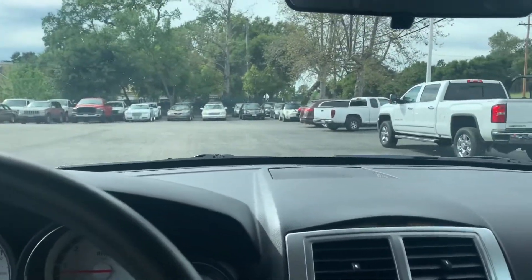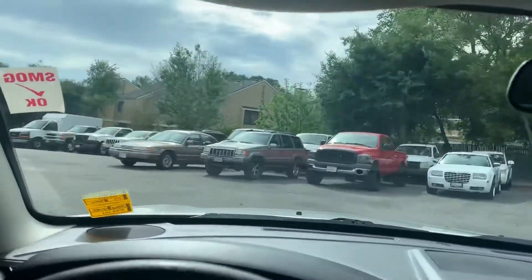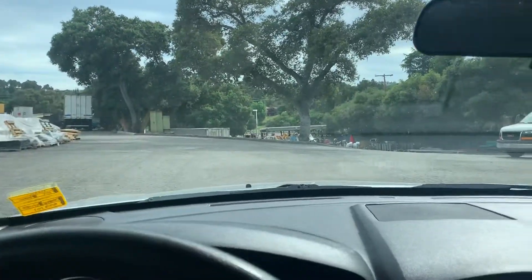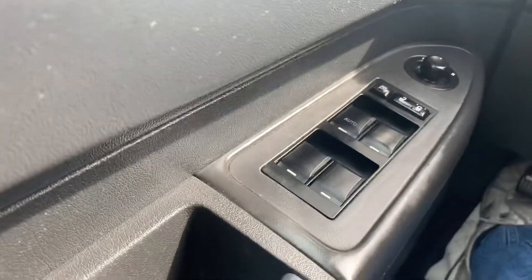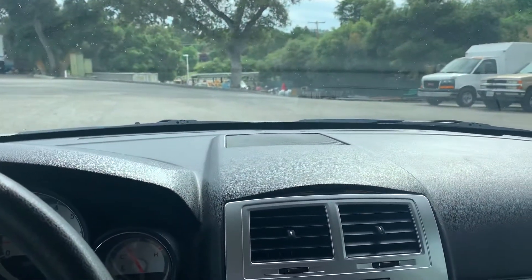Looks like we got another good one. There you go. She's ready to go. This is on the Dodge Charger. Did you see that? Everything — I think I saw it all. Okay, that's the end of this video.